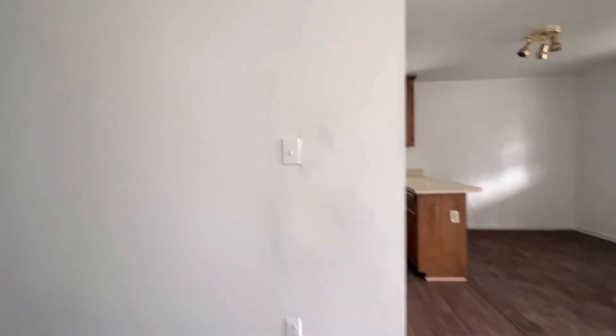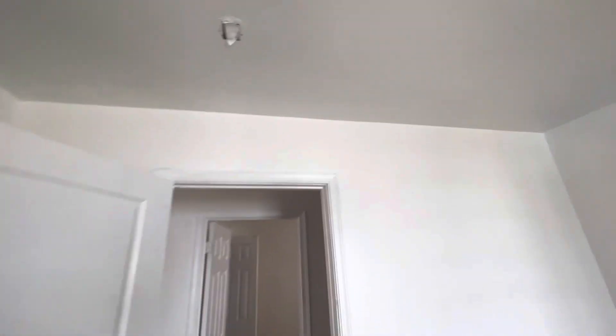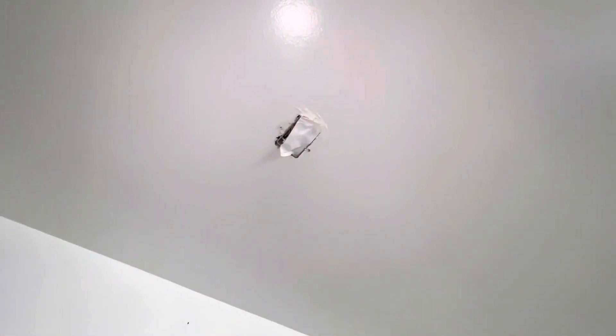It smells like fresh paint in here — like I said, everything here is brand new. Coming down the hall to the right, bedroom number one — good size bedroom, new window. There's something up there, looks like there was an electrical outlet for a light. Bedroom number two right here.